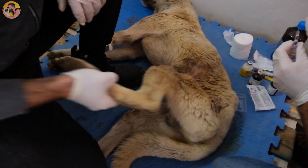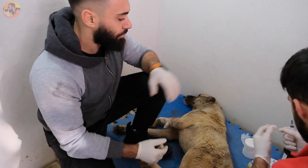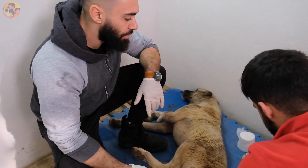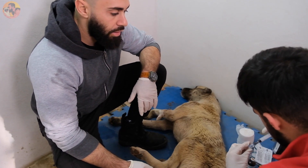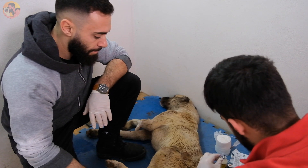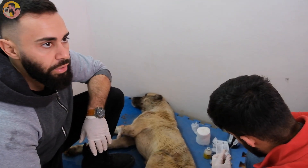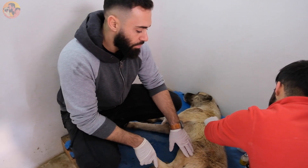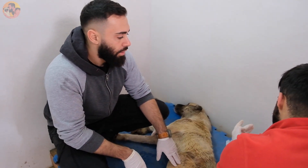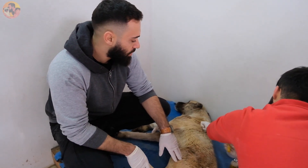Yesterday we got all of the medication, everything we need, and we took this guy to the city. Now it's all about the road to recovery. The steroids are intramuscular and the antibiotics are below the skin. He's got two different types of antibiotics.